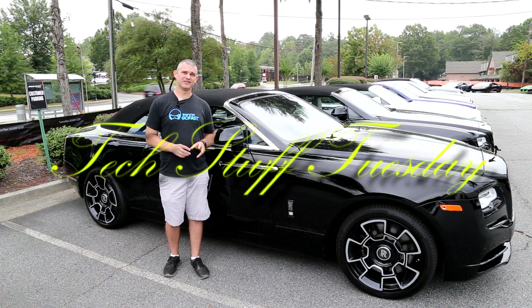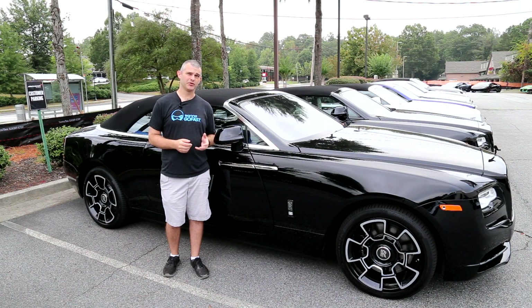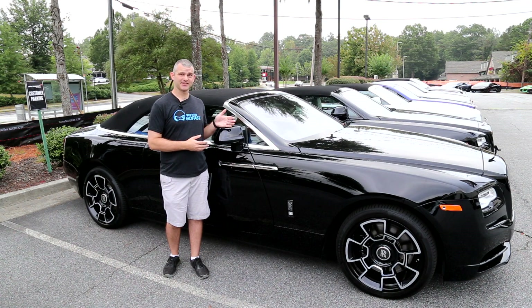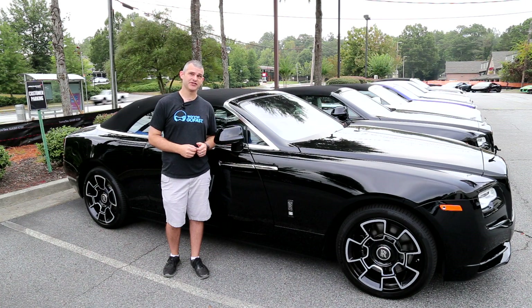In today's Tech Stuff Tuesday, I'm at Motorcars of Atlanta and we're going to look at the advancement in factory audio systems, how much you can really adjust how good they sound, and why you would actually leave it stock. This first example is a 2018 Rolls-Royce Dawn Black Badge with a sticker price of $435,000 — the ultimate luxury car — and we're going to see what you can do with the audio.